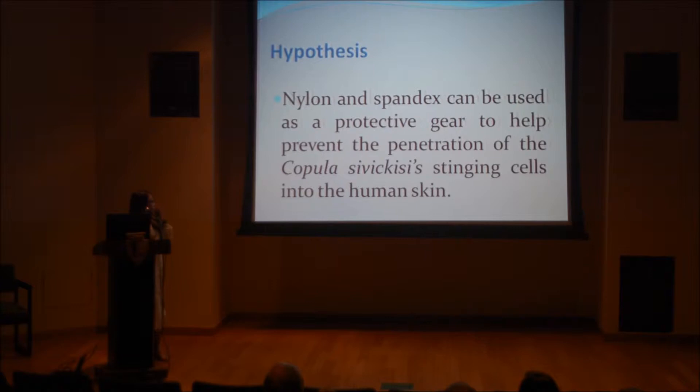From my hypothesis, nylon and spandex can be used as protective gear to help prevent the penetration of Copula sivickisi stinging cells into the human skin.